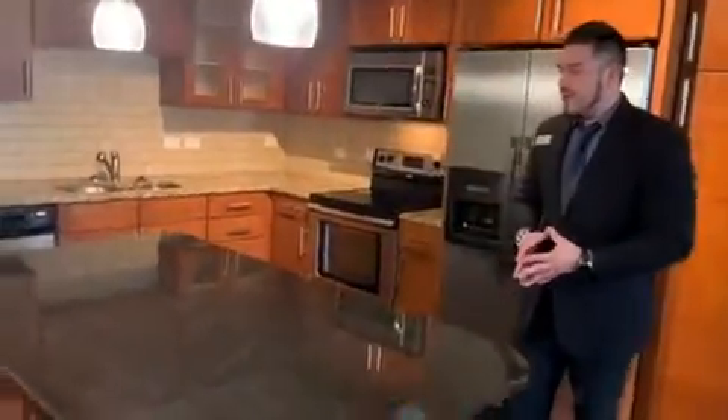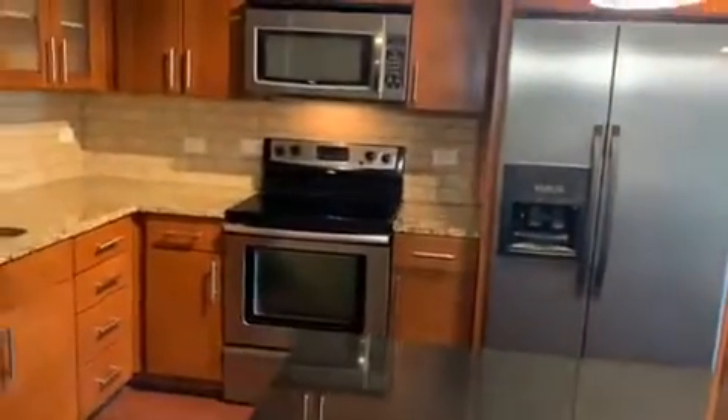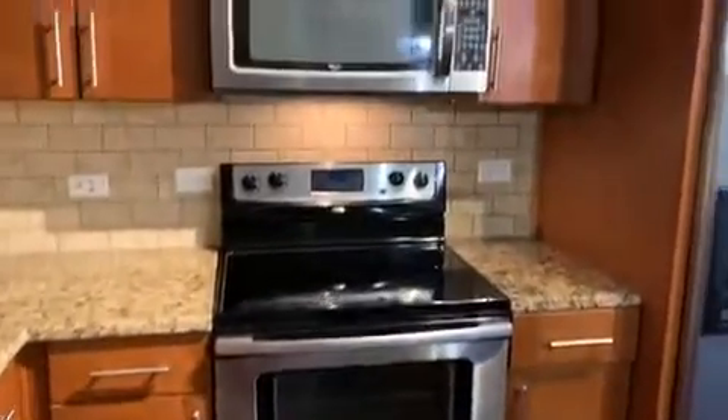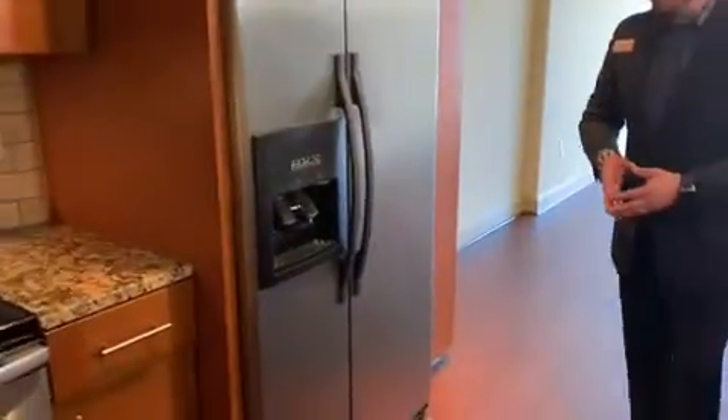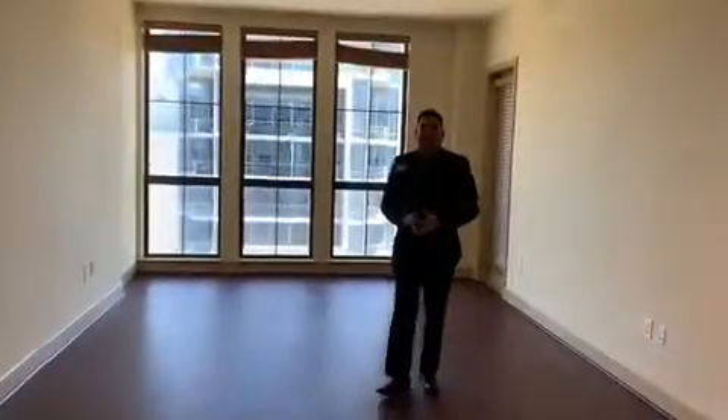If you love cooking, we have the perfect floor plan for you. We have state-of-the-art appliances — dishwasher, microwave, stove, and fridge. The fridge also comes with water and ice dispensers.